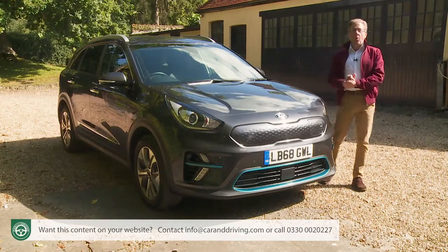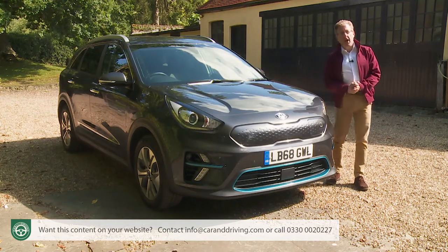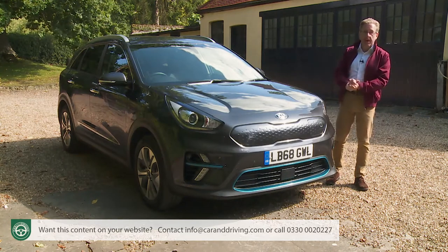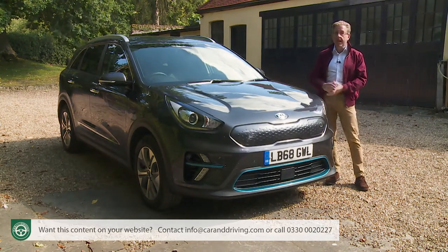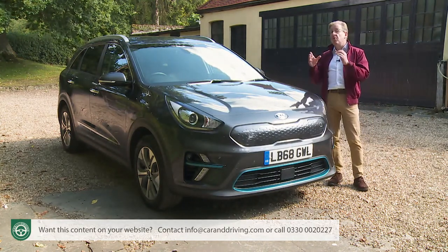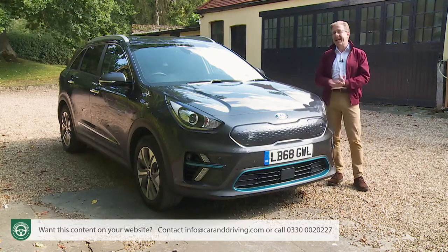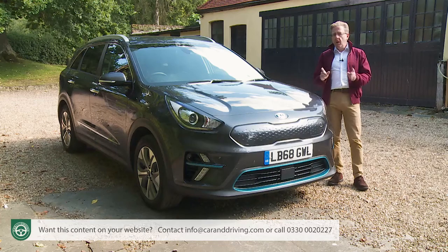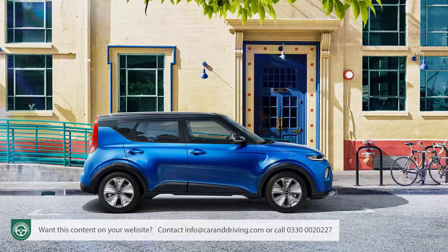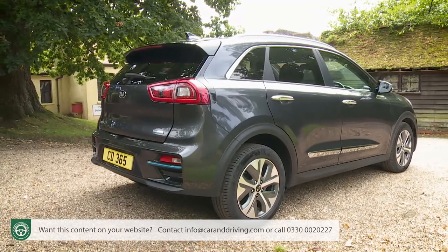One senior auto industry stylist recently described the current trend for EV model design as chaos. It's certainly true that no defined theme has yet emerged, especially amongst more affordable models. Competing brands remain divided over whether an electric vehicle should look futuristic and trend-setting, like a BMW i3, or familiar and accessible, like a Renault Zoe. Because Kia already has a full electric model that looks quite avant-garde — the Soul EV — the brand's decision to stick with a more conventional look for this e-Niro is perhaps understandable.